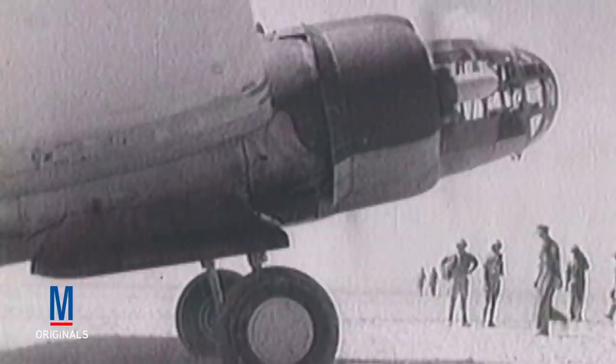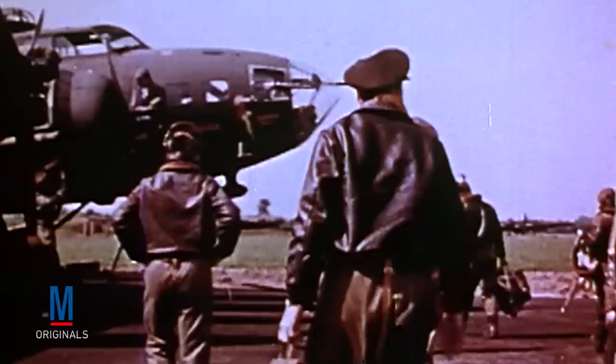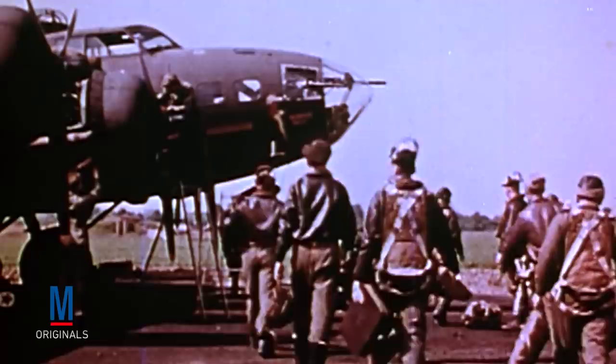The flak jacket was developed during the Second World War to protect Royal Air Force air crewmen from the tiny bits of flying metal being tossed around in the sky by exploding German anti-aircraft shells. In fact, the term flak originates from the compound German word for anti-aircraft gun. The RAF subsequently shared their flak jackets with the U.S. Army, and U.S. Army 8th Air Force air crewmen made use of them through the end of the Second World War.